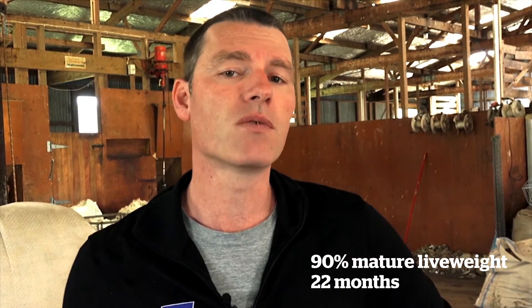Mature live weight is particularly important, as it's one of the triggers for onset of puberty. You need puberty to come on at the right time if you're going to have good heifers that get in-calf at the right time. Finally, heifers need to be around 90% of their mature live weight by 22 months of age.